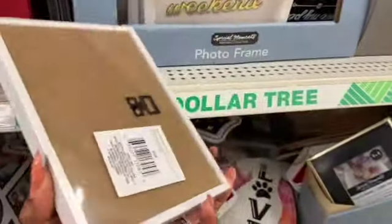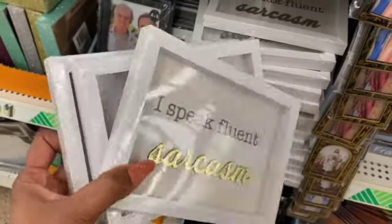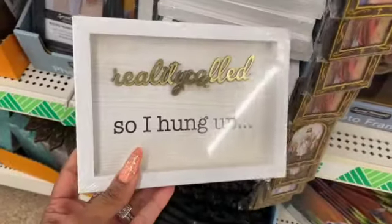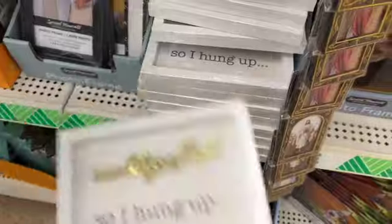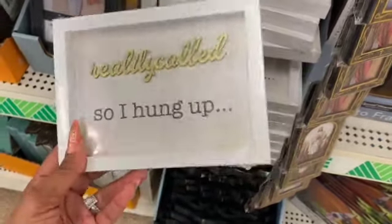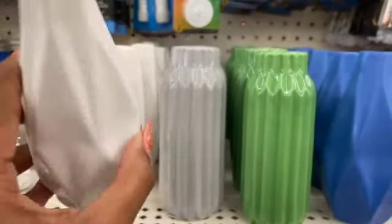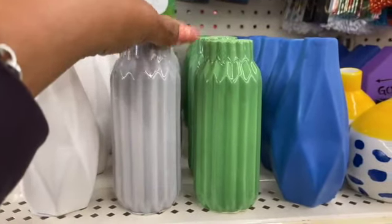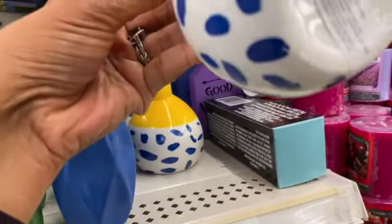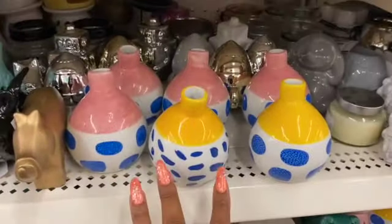These are by Greenbriar and definitely look new. They also have one that says 'I Speak Fluent Sarcasm' — really cute, three different styles. Over here, these little vases look new as well by Greenbriar — they have them in white, gray, green, and a really pretty blue. Some have a floral print and they're genuinely pretty for a dollar tree product.